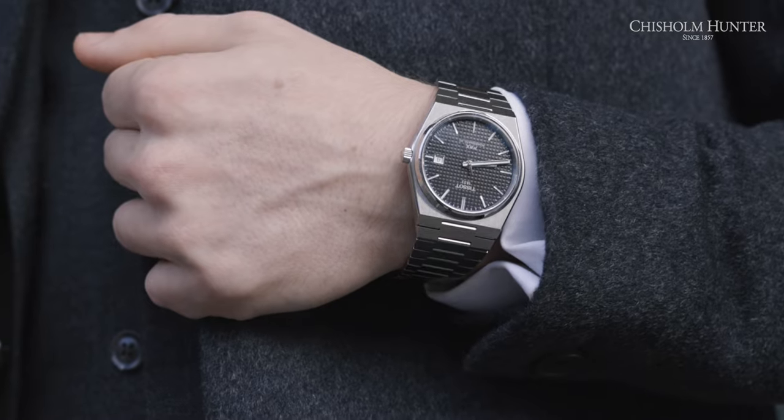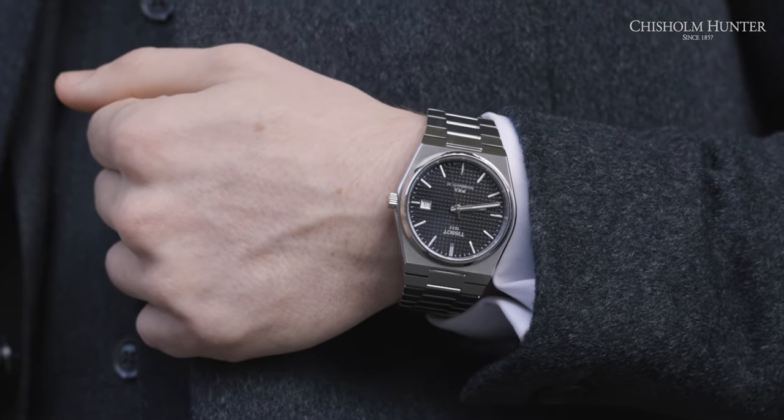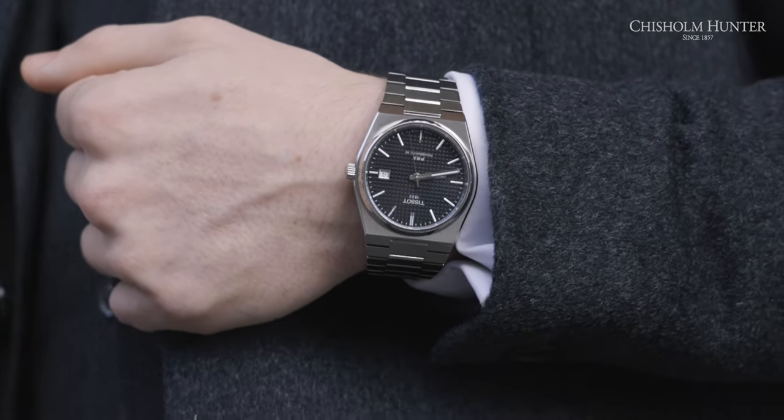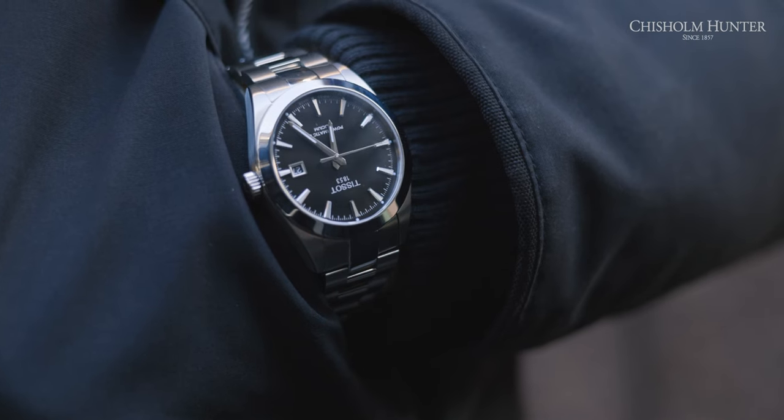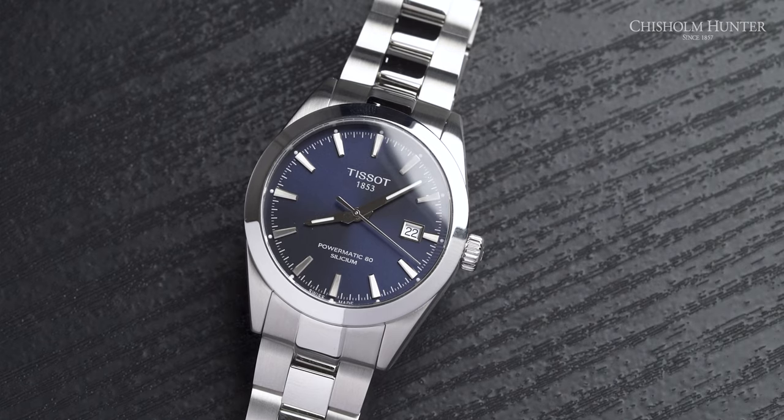Now we get to the price — the crux of most watch purchases. The Tissot PRX comes in at £565, whereas the Gentleman comes in at a slightly more expensive £675. Let's talk about which one of these takes home the prize.